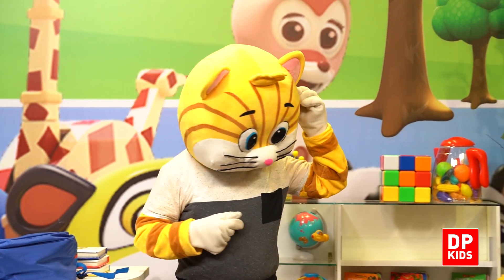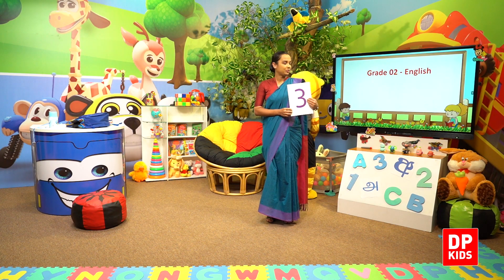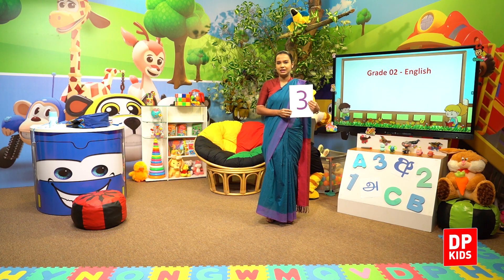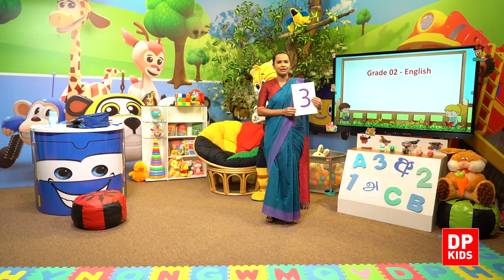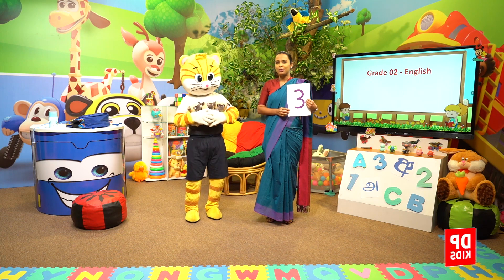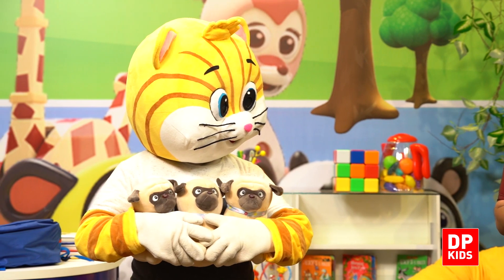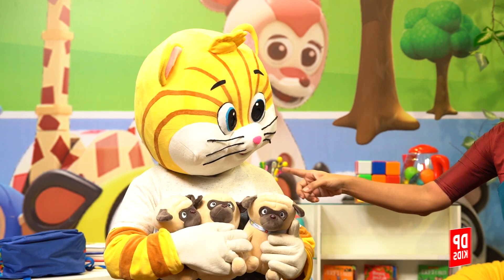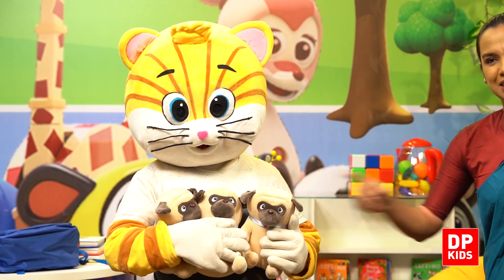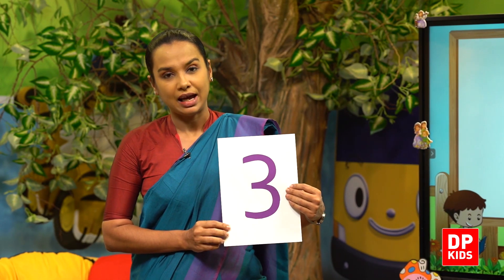Kitty, can you find three more objects? Okay, let's see — kitty is searching for three things. Yes! Kitty has found three cute puppies. Shall we count? One, two, three — three puppies!